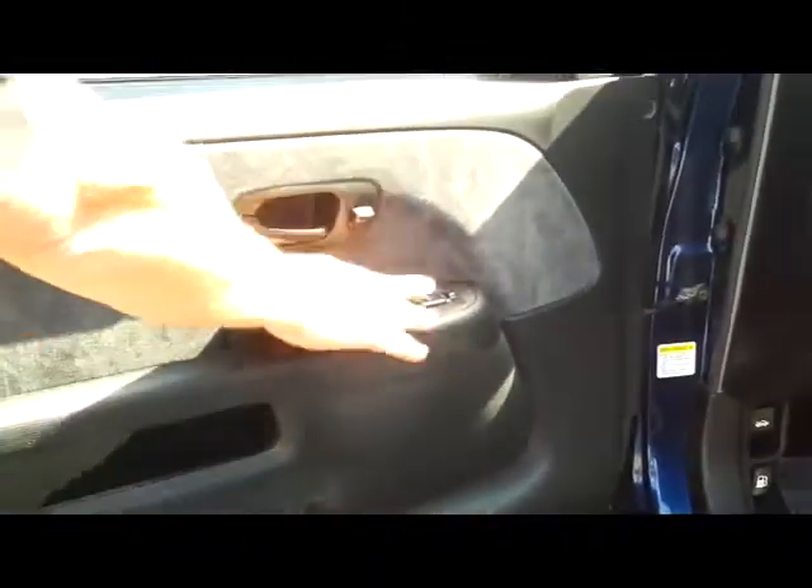You do have your manual height adjustment on the driver's seat, power windows, power locks, and power mirrors.